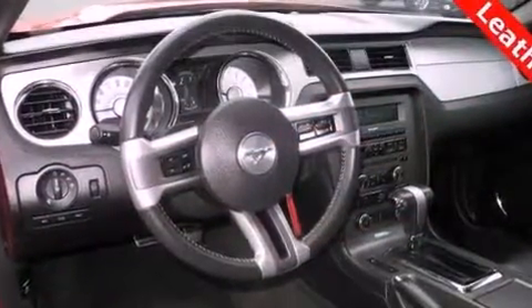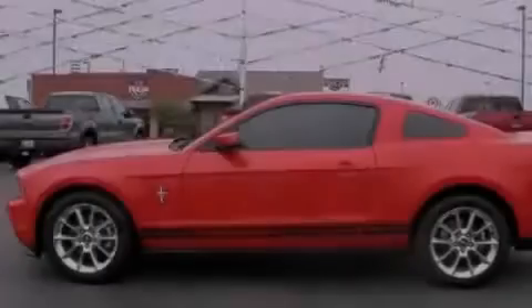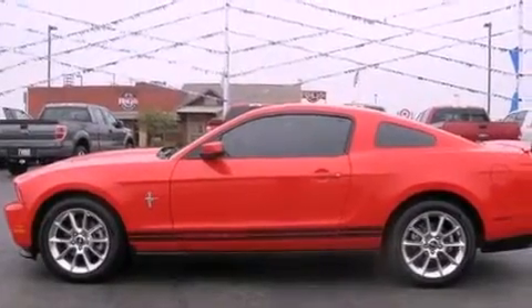Aluminum wheels. A low tire pressure indicator. Cruise control. The secure lock anti-theft system. Stability control. Complex reflector halogen headlights.